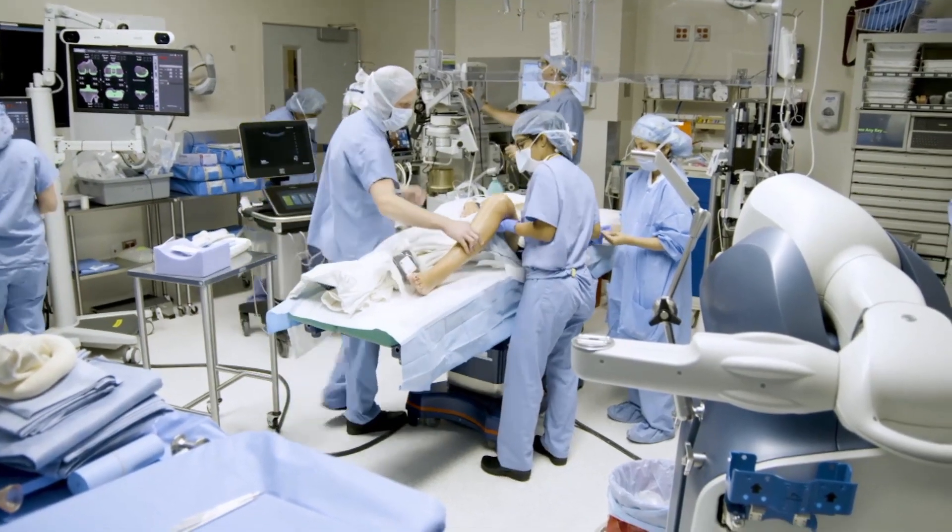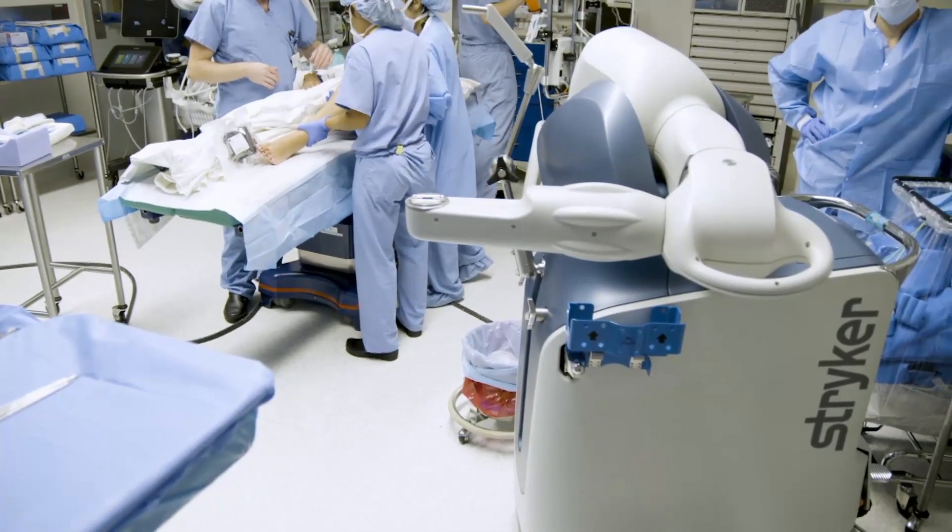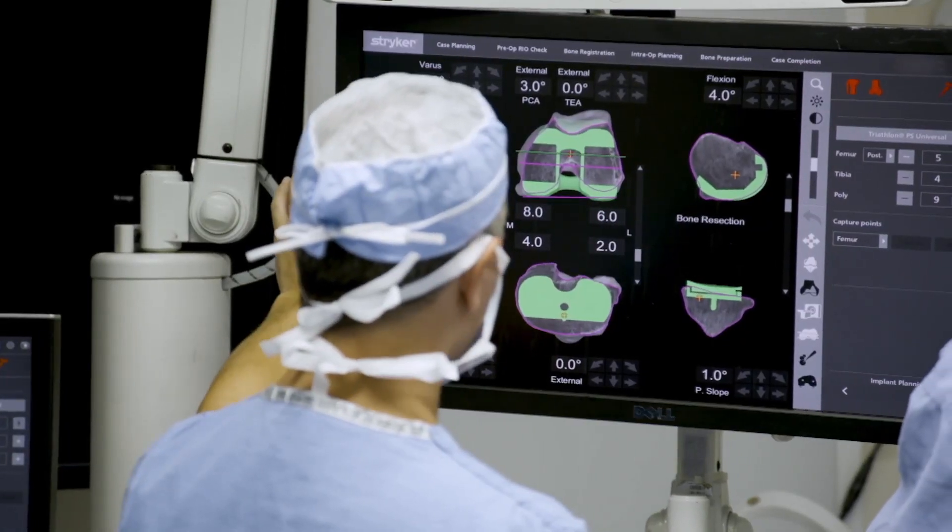Dr. Beshoy Gad says the robot allows doctors to plan exactly how to cut the bone so the implants can fit perfectly. With standard instrumentation, you can't exactly place the implants where you want them — you're kind of limited by the instruments.